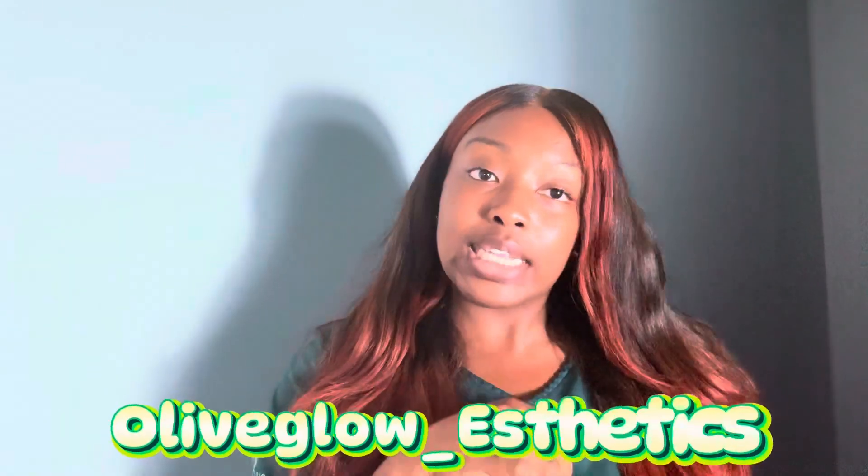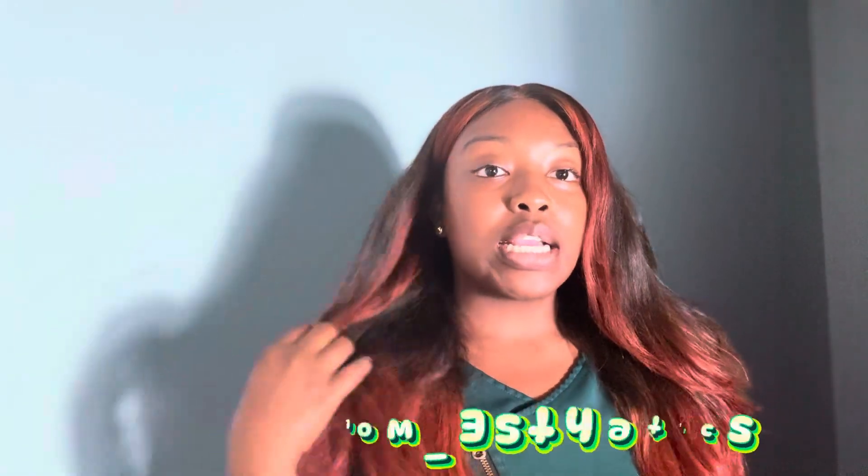I had a question in my group. If you follow me on Instagram at olive glow underscore aesthetics, I asked you guys to ask me some questions in one of my broadcast channels on my page. Definitely join if you're interested — we go over marketing, business tips, and just solo esty life.